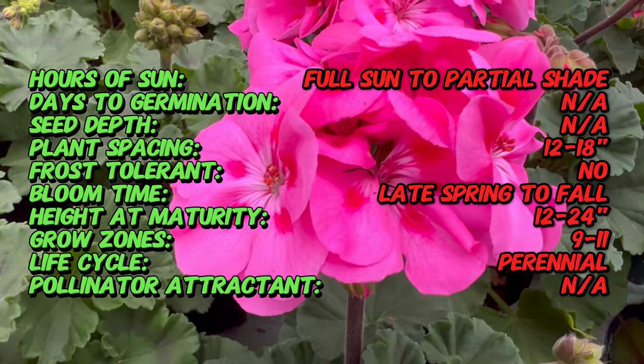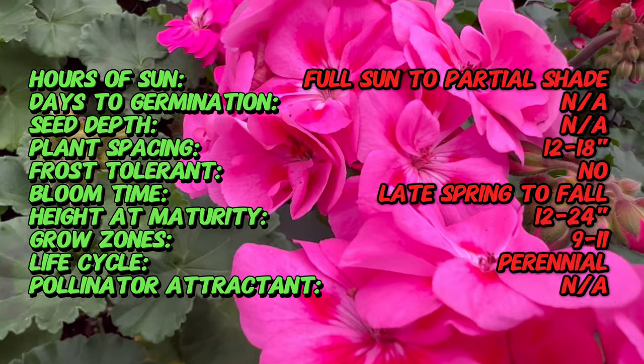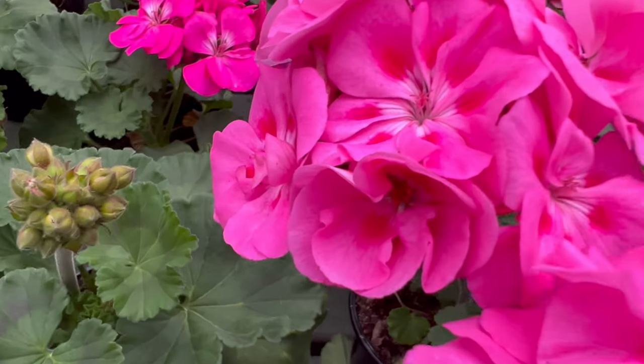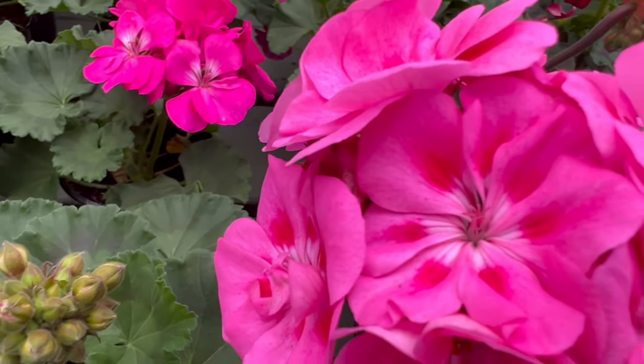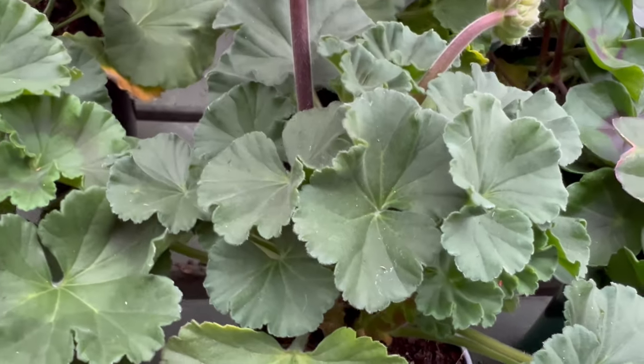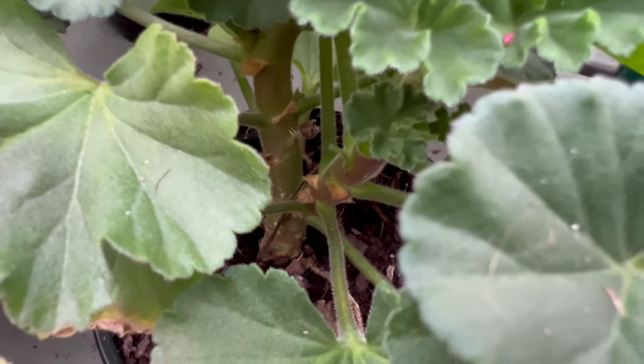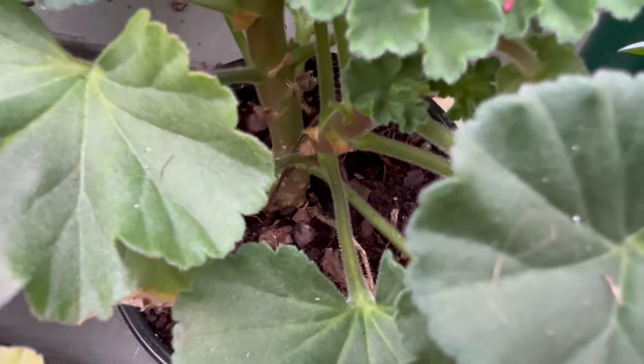Known for trailing stems adorned with rounded lobe leaves, ivy geranium brings a touch of elegance to hanging baskets, containers, and garden borders. The leaves are glossy and have a resemblance to ivy, providing a lush backdrop to the stunning clusters of flowers. The blooms come in a spectrum of colors including shades of pink, red, lavender, and white.